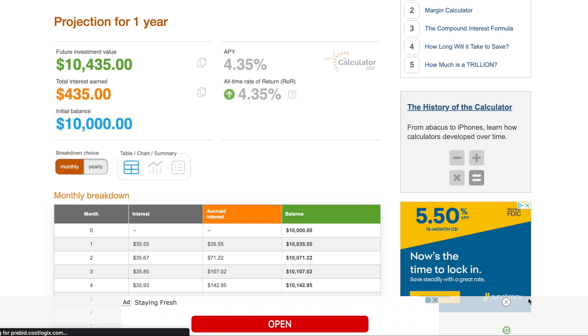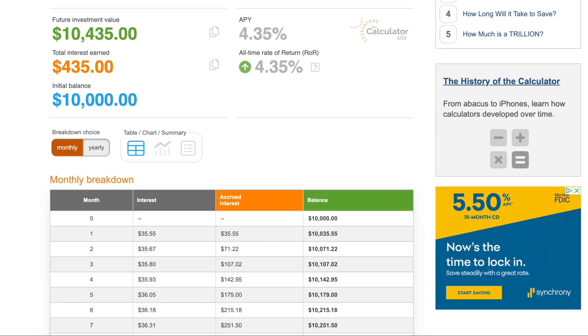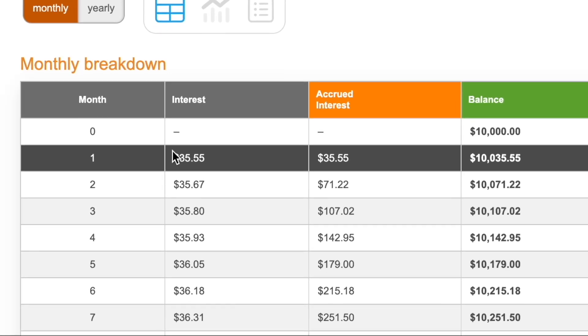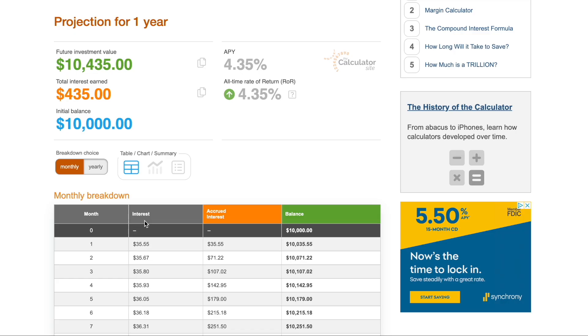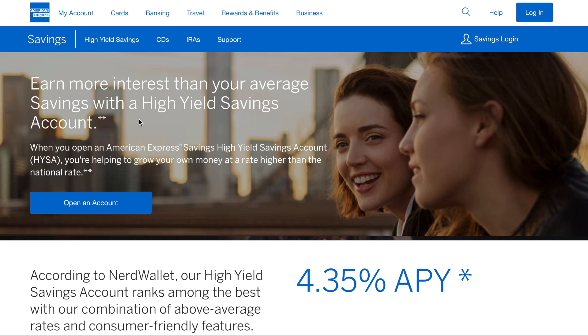Calculation example for all of these accounts at 4.35% APY: if you had $10,000 in one of these accounts, total interest earned after one month would be around $35.55. If the APY stayed the same for a year, total interest earned on that $10,000 would be around $435. Those are four major companies with a nice high yield savings account at 4.35% APY — not as high as the ones on my top 10 list, but definitely a nice yield.